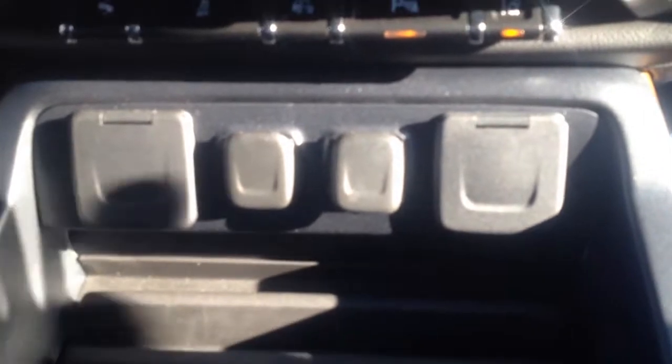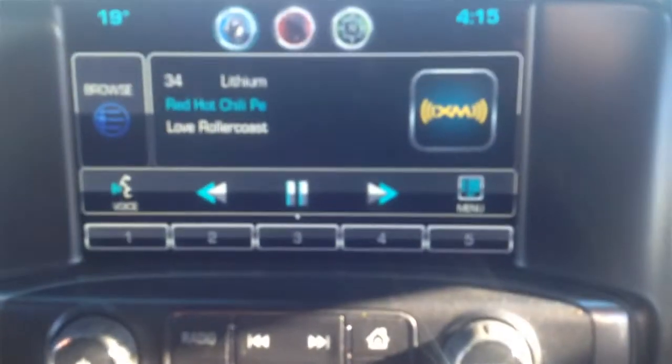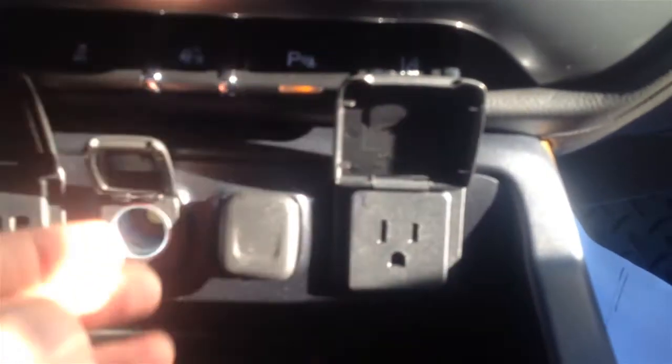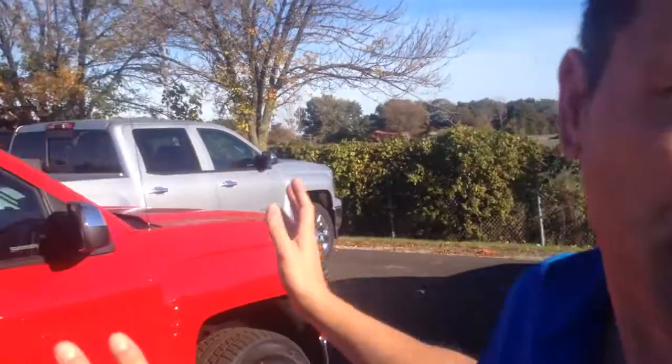One big thing that General Motors strived to do in this new Silverado is a quiet drive. Fantastic suspension, awesome layout and redesign of the interior cockpit of the vehicle. The space that you have even in the front and the back has been increased from the previous generation.